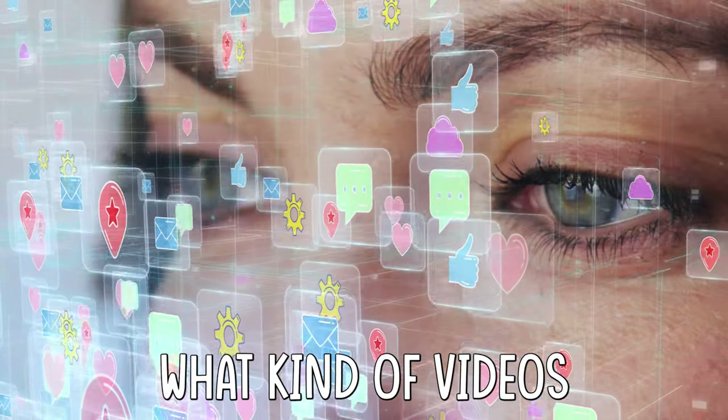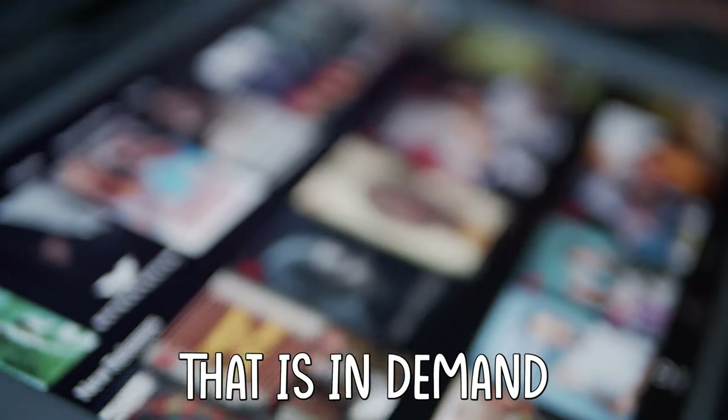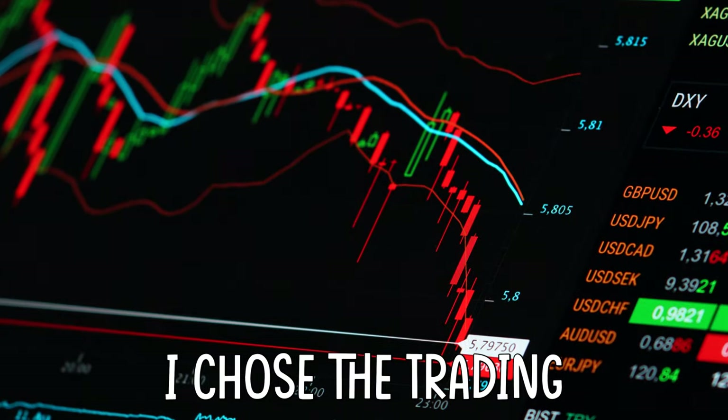To start, we choose what kind of videos we want to make. It's crucial to select a niche that is in demand and has a target audience that is willing to pay for it. For example, I chose the trading courses niche, and this is because with this method that I'm going to show you, we can make videos literally every 10 minutes.